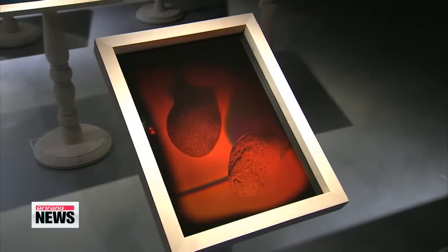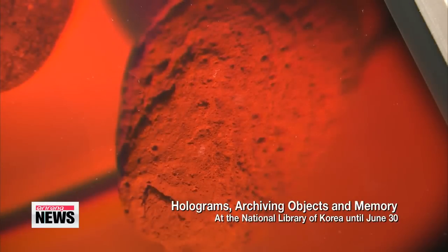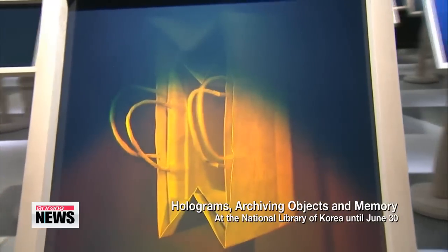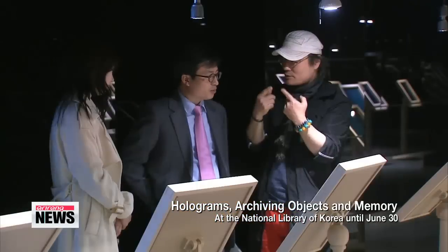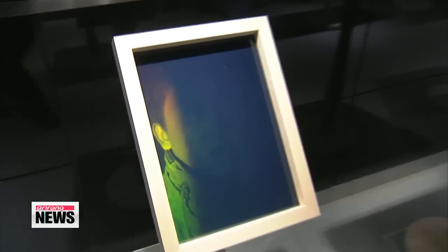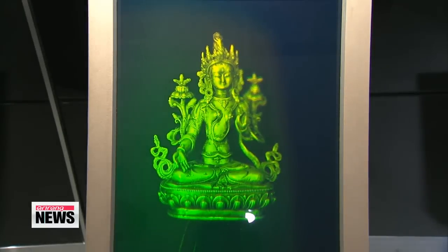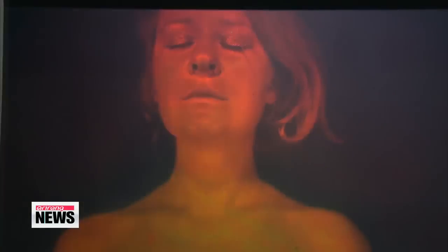The exhibition, 'Hologram: Archiving the Object and its Memory,' showcases 85 holographic artworks that depict images of rare artifacts and objects we use in our daily life. Holography produces three-dimensional images called holograms by manipulating the light from a laser. With this technique, the image changes as the position of the viewer changes, making the image appear three-dimensional from any angle. There are more holographic images outside of the exhibition venue depicting rare books from the library's collection.